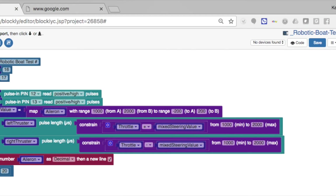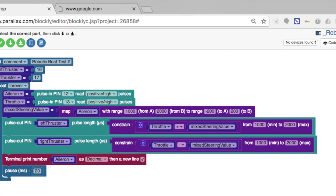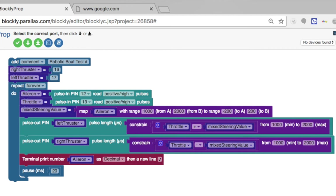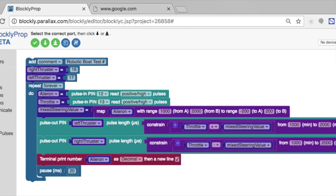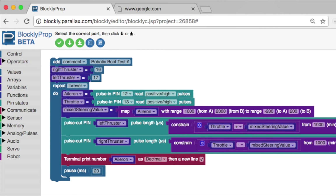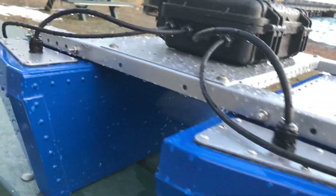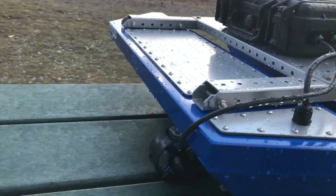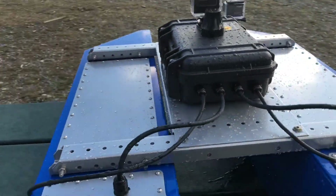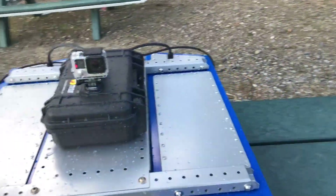By the way, the programming for this was entirely done in Blockly Prop, which is a visual programming language. Blockly was created by Google and it lets you drag and drop basically pictures and configure them on a screen to do variables, math, program structure, generate pulses, drive motors, create sounds, and interface with all kinds of sensors.